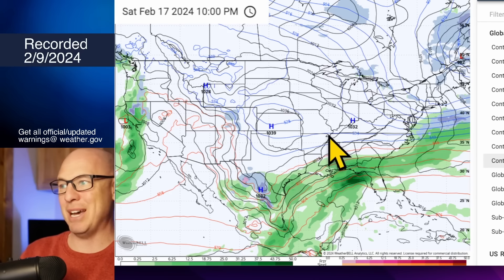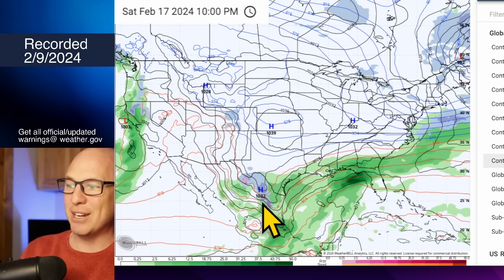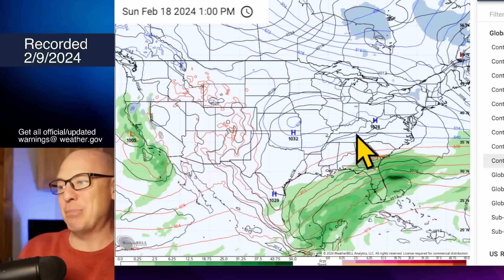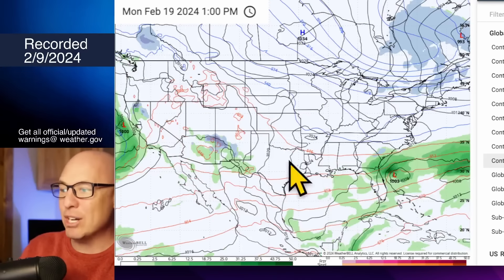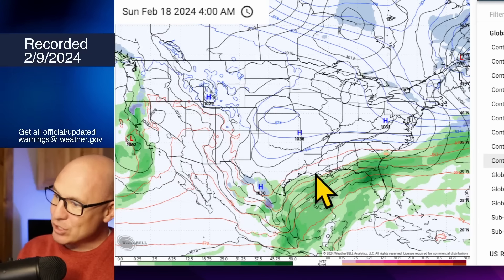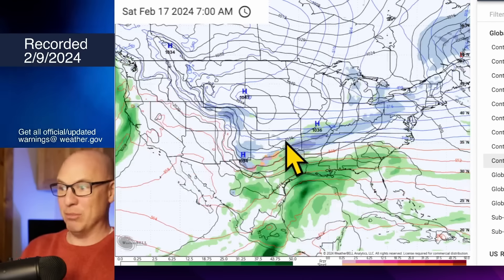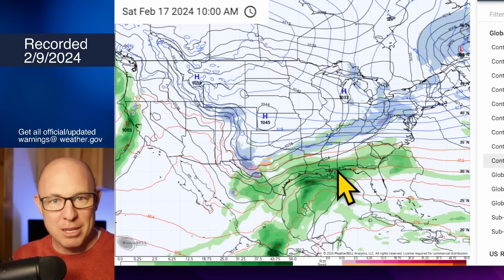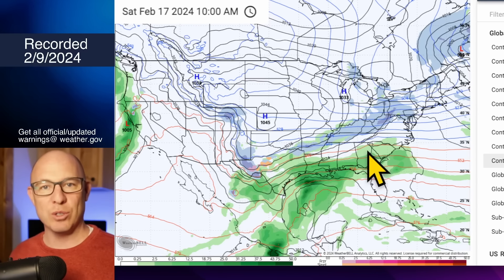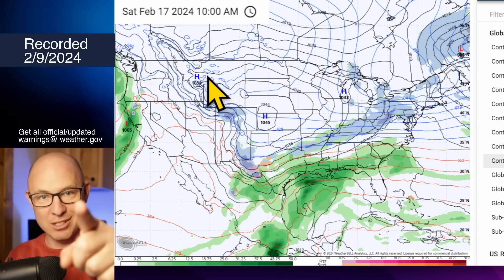Out at 207 hours on the GFS, we're looking at potentially cold conditions even down toward northern Mexico — probably not, but I like to watch the overall pattern. This is a cold pattern and there are going to be storms. Whether that 1045-millibar high suppresses everything, I'm not sure, but I think there are going to be more chances for winter weather over the next several weeks. Subscribe to stay updated — thanks for watching, I'll catch you next time.